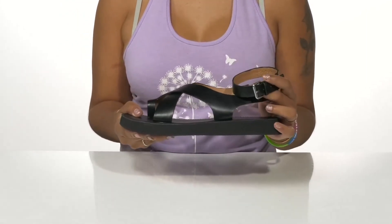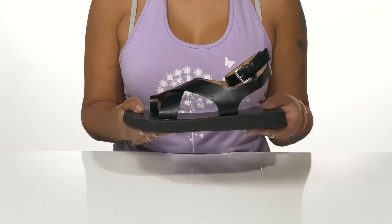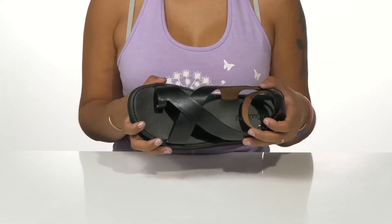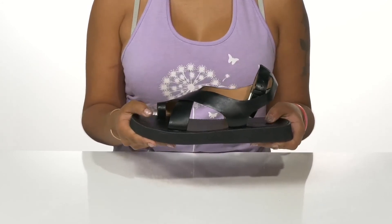Around the ankle, you'll find an adjustable buckle closure that keeps you nice and secure, allowing for a more snug custom fit. There's also a leather lining resting coolly atop your feet, with a nice soft insole to give you extra cushion.